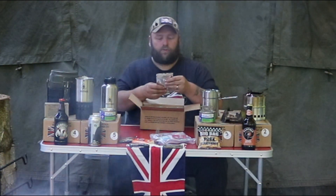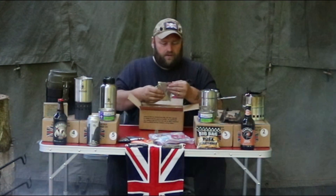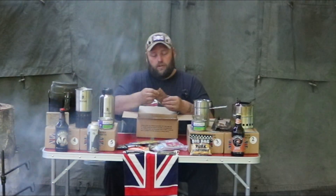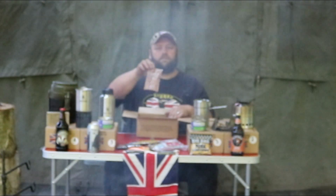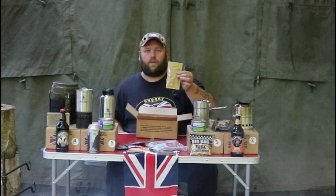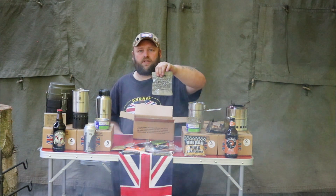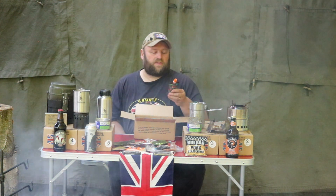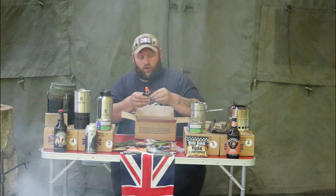We have another drink which is a tropical flavoured drink powder with sugar and sweeteners. And we have another drink which is a tutti frutti flavoured drink. We have a fruit flavoured energy drink powder which is raspberry. We are still going with the drinks and we have a hot chocolate drink, mint flavour.